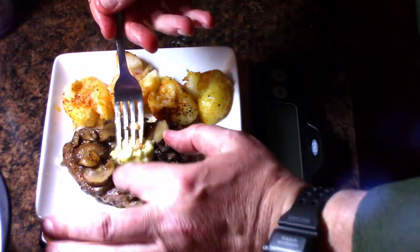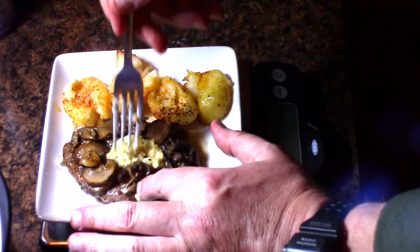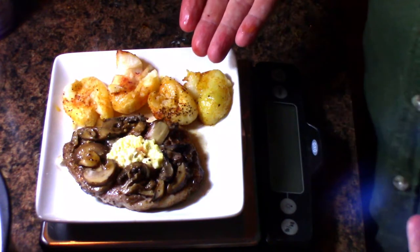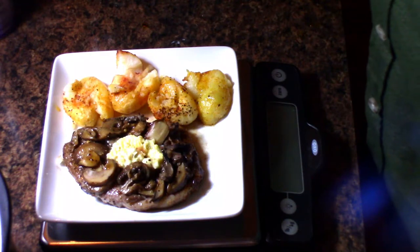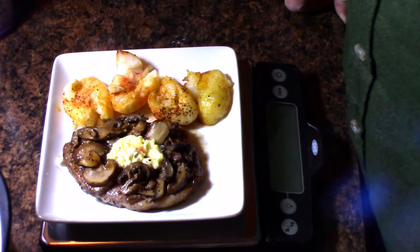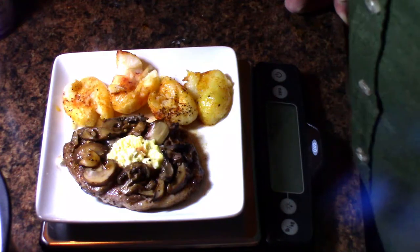So there you have your COVID dinner — canned portobello mushrooms, with canned nasty white potatoes, and a buy-one-get-two-free eye of round steak that had been previously frozen about two months ago.